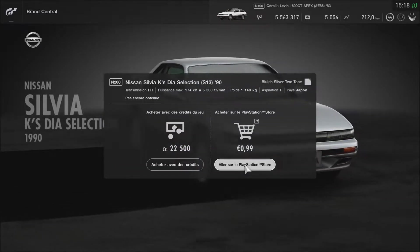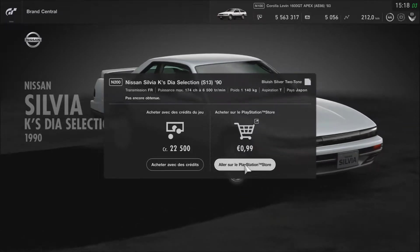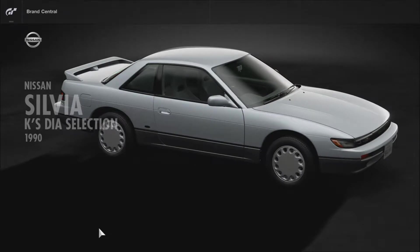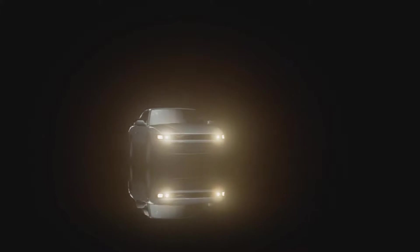Ah non, c'est 99 centimes la voiture — tout à l'heure je disais 5 euros, mais c'est 99 centimes. Ça ne sert vraiment à rien de dépenser des sous pour une voiture qui coûte 25 000 crédits. Tous les véhicules qui sont dans le jeu provenant de DLC, je pense que vous pouvez les acheter.